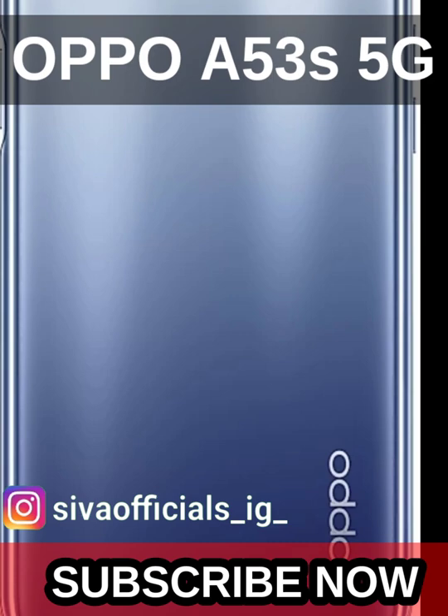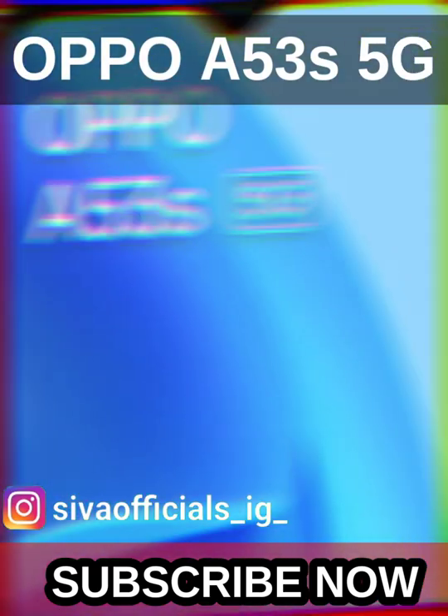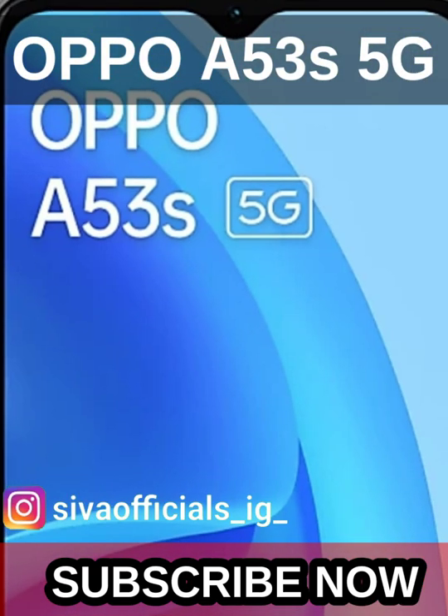In the box you get a hand-setter, USB cable, and SIM ejector tool. Pricing: 6GB ROM variant is ₹14,990, and the 8GB ROM variant is ₹16,990. Like, share, and subscribe. Thank you.